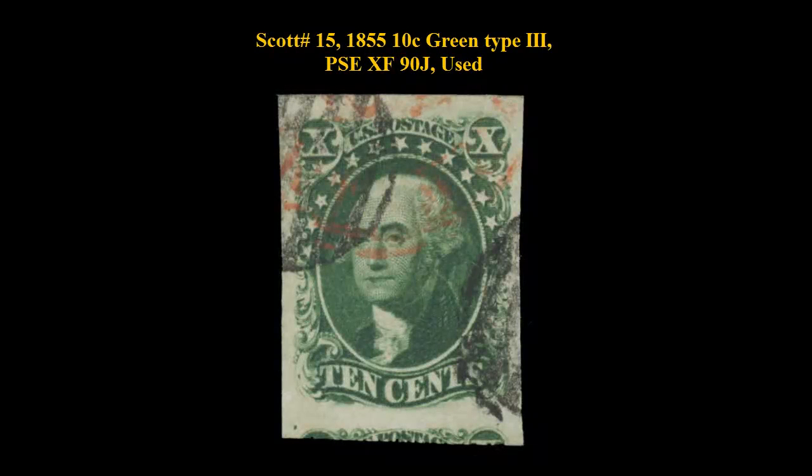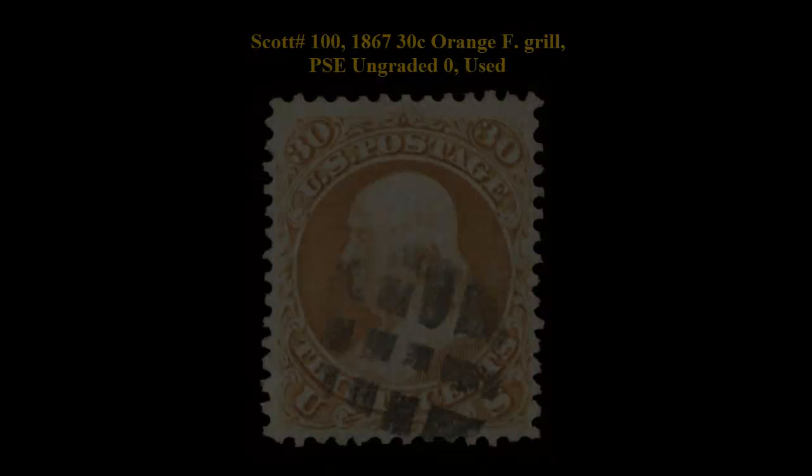Here is Scott No. 15, 1855, 10-cent Green Type 3, PSE Extremely Fine 90, Jumbo, used. Wonderfully rich color and sharp incise impressions.